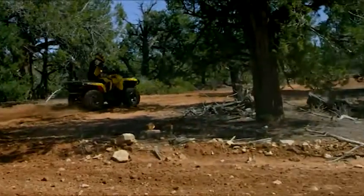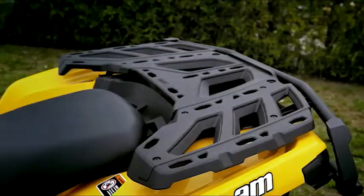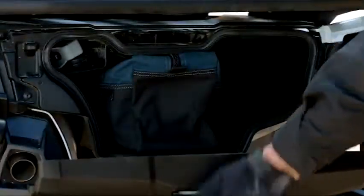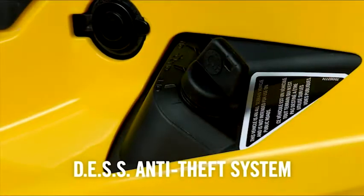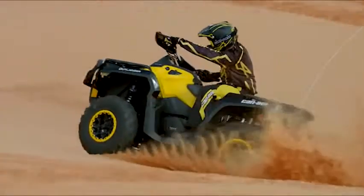These stunningly designed Can-Am Outlanders also offer a greater level of comfort and capability. With a high-strength multifunction cargo rack featuring the exclusive Link Quick Attach Accessory System, a water-resistant 5.7-gallon rear storage box to stow your gear even when the cargo rack is loaded, a larger fuel tank that increases your range, and the exclusive DESS anti-theft system providing peace of mind with keys for normal and performance modes.